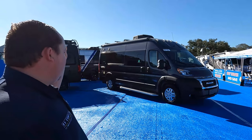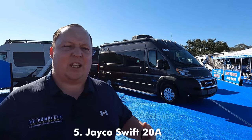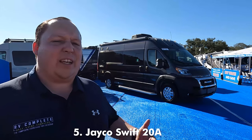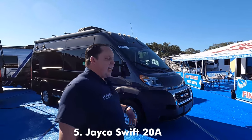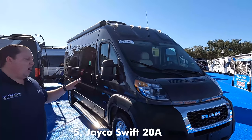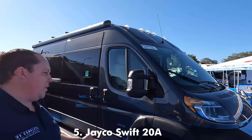To begin the Class B category, we're starting off first with the Jayco Swift slash Integra Coach Ethos. They're both the same floor plan, they're both the same model, and the reason why I love it is because of the inside seating situation. Right up front, this does have the Dodge Ram platform, the 3.6 liter, 188 horsepower, very small, very fuel economy Class B.